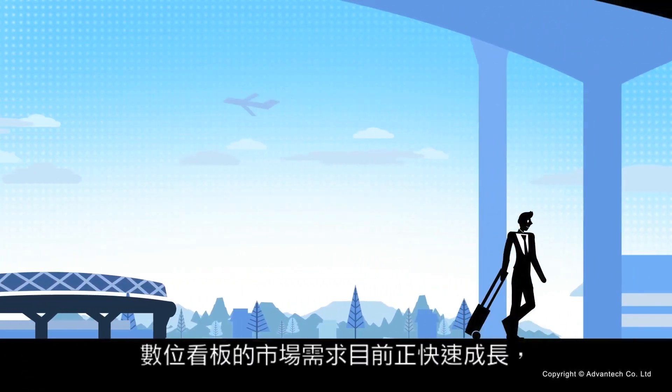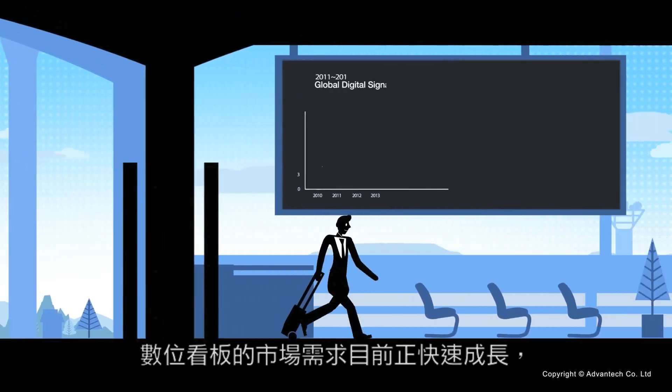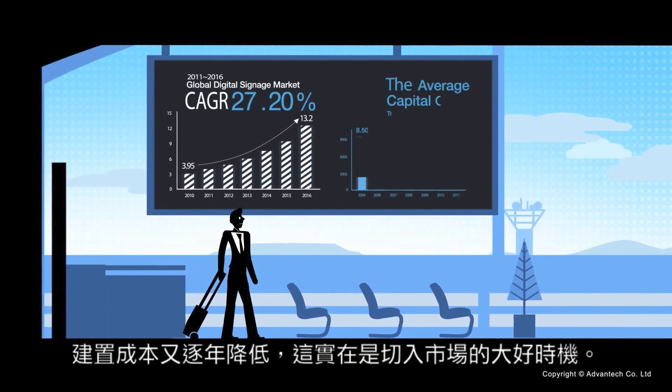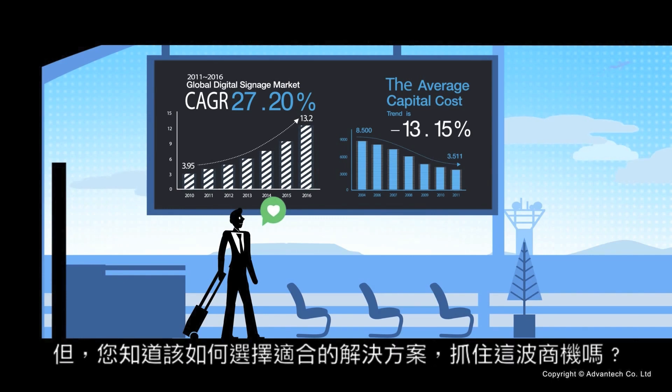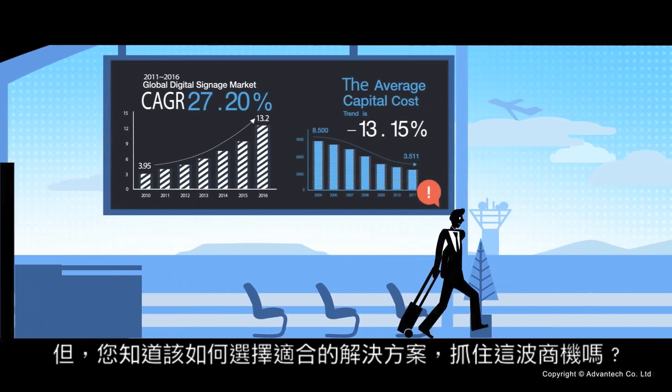Digital signage market opportunities are substantial thanks to double-digit growth and lower average implementation costs. How do you find the right solution to capture business opportunities in time?